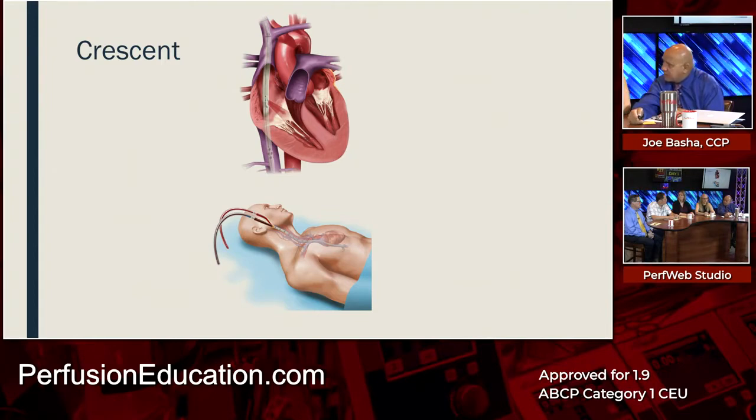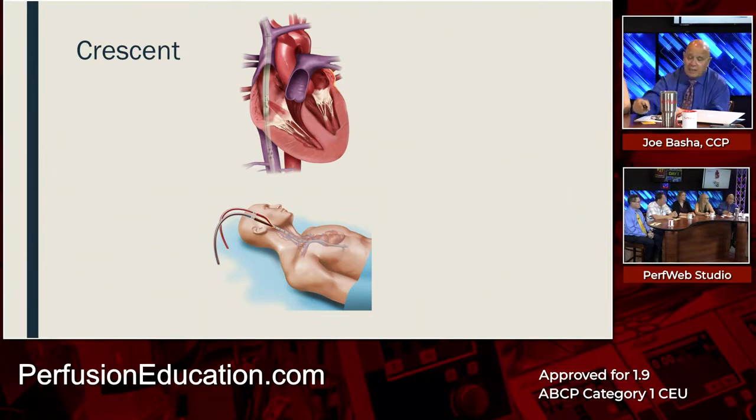We used the Crescent on this patient at St. Luke's. We're trying to convert all of our sites to it, but we're slowly working through our stock of Avalons. As Roger mentioned, it is rather expensive — though it's slightly less expensive than the Avalon, mainly because everything comes included. With the Avalon, you buy the cannula separately and an insertion kit of five, so your insertion kits get used unevenly, which is problematic from a business perspective.